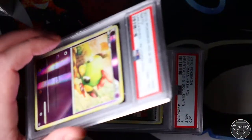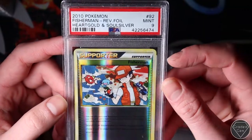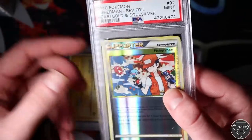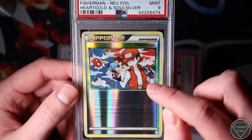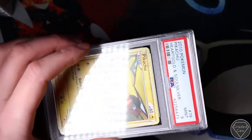Pack fresh 8 is just a bit of a disappointment. Again, pack fresh 8. Mint 9 Fisherman - this was probably the best quality Heart Gold Soul Silver card there was. It's very close, I can see why that one was given Mint 9. Lovely card though - the Wooper and the Magikarp, and obviously the Fisherman in there. Very cool card.